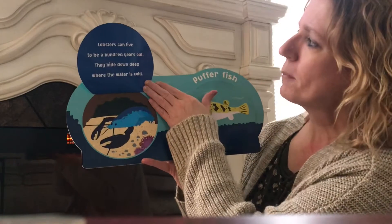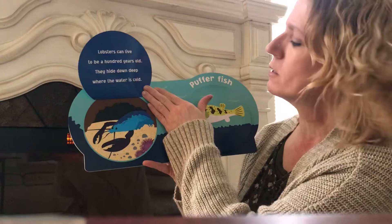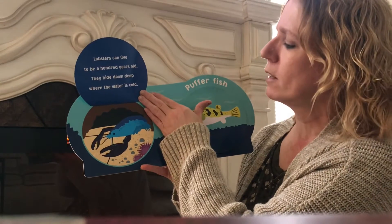Lobster. Lobsters can live to be a hundred years old. They hide down deep where the water is cold. A hundred years old — that's a lot of years.